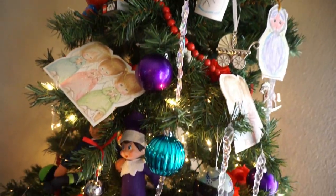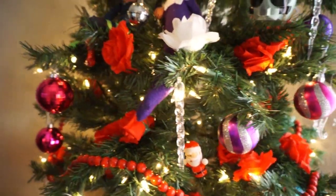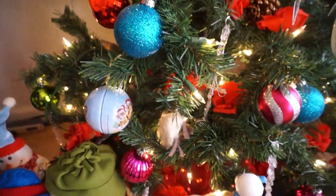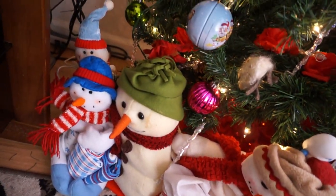So that is it for this year's Christmas decor tour. I hope you guys enjoyed! I will have another video up tomorrow, and the next day, and the next day — all the way until December 31st. I hope you guys enjoyed this video and I will see you guys tomorrow. Thank you so much for watching. Bye guys!